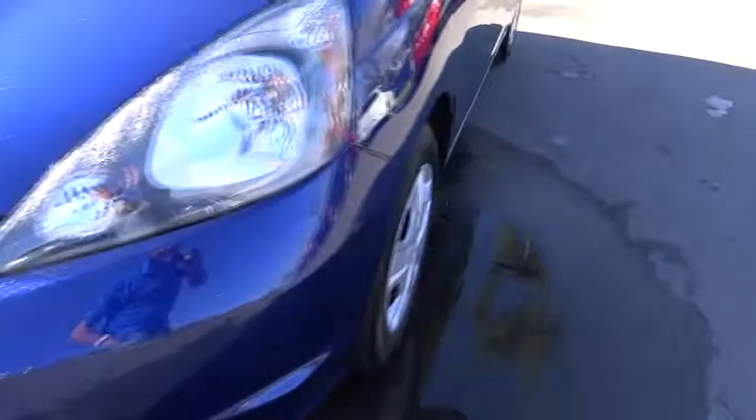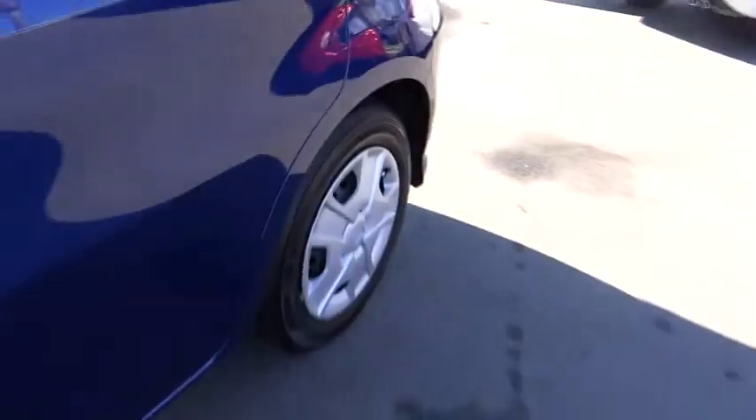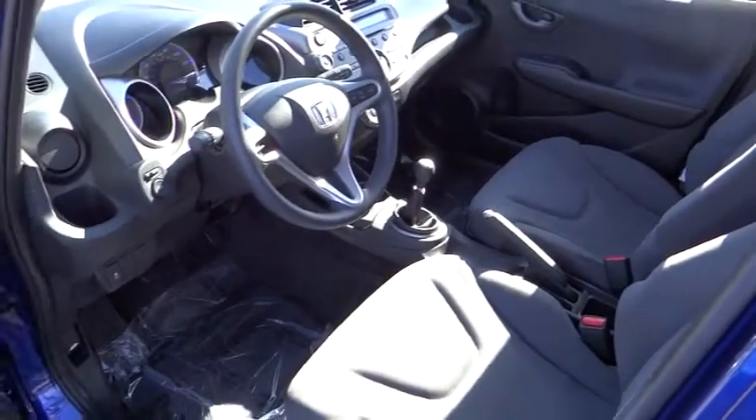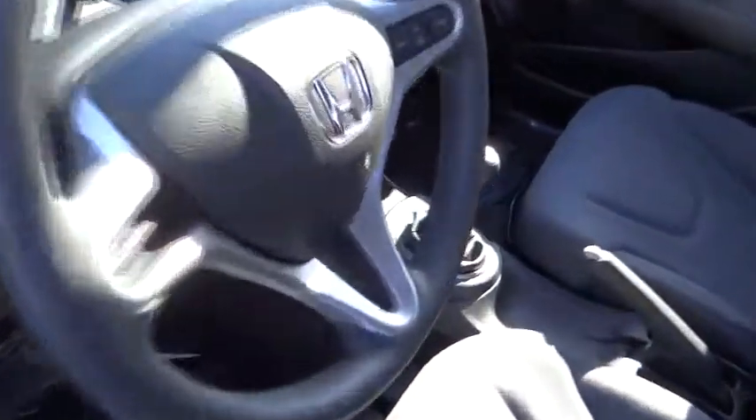Security system, power driver mirror, tilt steering wheel, telescopic steering wheel, low tire pressure warning. This isn't just a vehicle, it's an experience. So stop in for a test drive today.